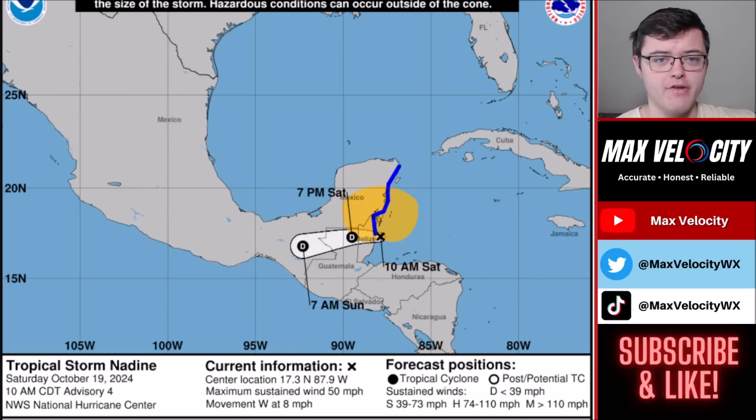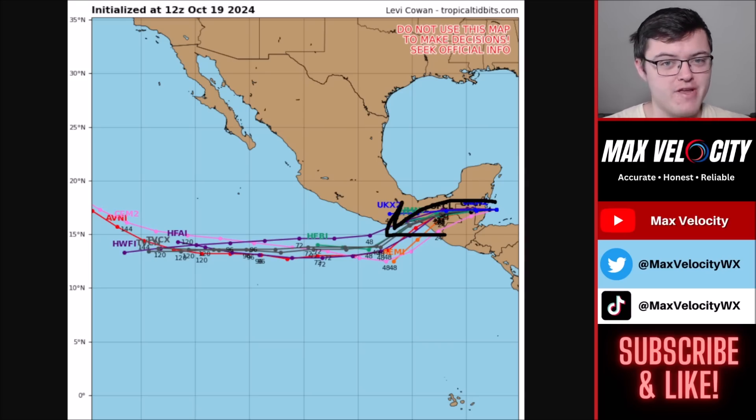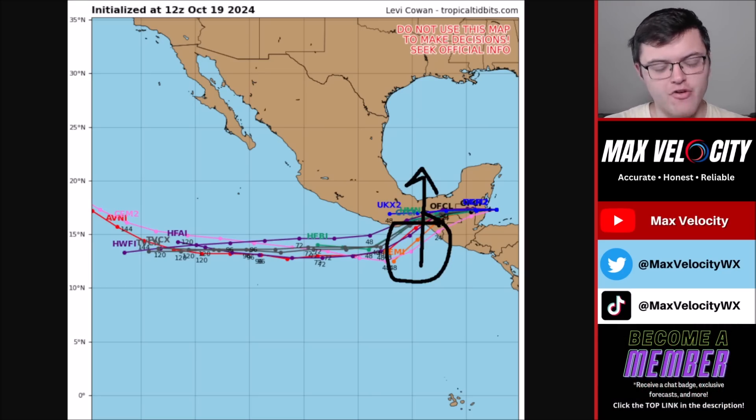One very interesting thing is that this particular tropical system is actually expected to make its way across Mexico and move into the Pacific Ocean. We could actually see this reintensify into a tropical storm, maybe even a hurricane, as it moves into the Pacific Ocean next week. If you remember, Hurricane Milton actually began in the Pacific Ocean — it moved north, went into Mexico, and then eventually went into the southwestern Gulf of Mexico. This almost feels like the reverse: this system is beginning in the Caribbean Sea and going to make its way into the Pacific Ocean.